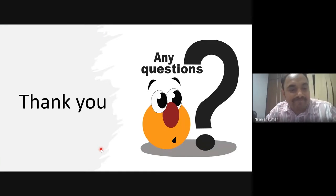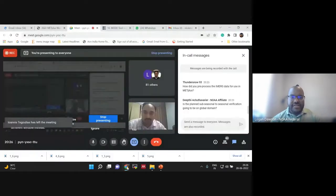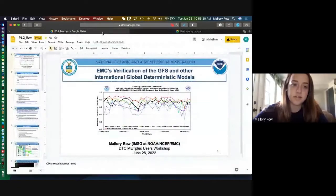Thank you very much for that excellent talk. We have to move on in the interest of time, but there are a few questions in the chat if you'd like to field those. Our next speaker is Mallory Rowe from NOAA EMC, who will be discussing verification of the GFS and other international global deterministic models at EMC. Take it away, Mallory.